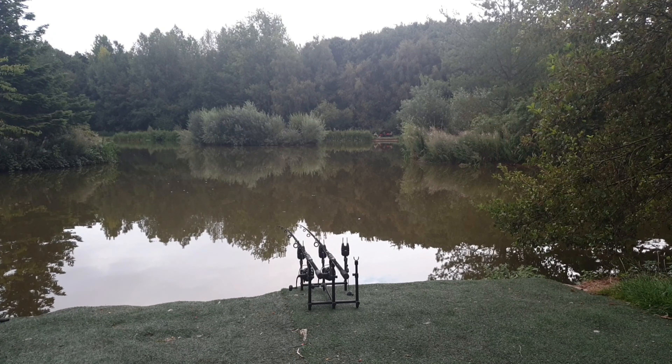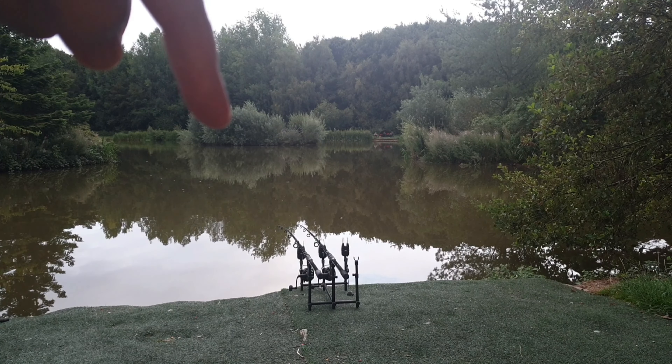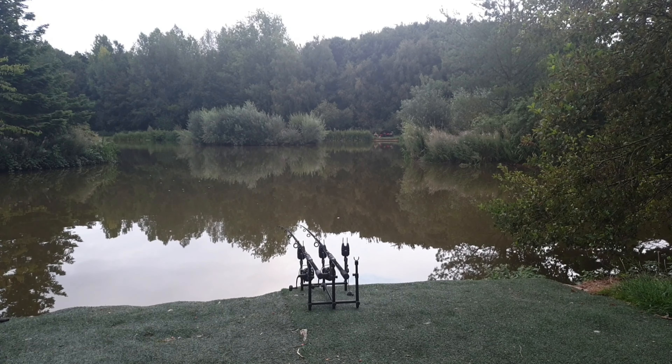I am in this nice-looking swim with free islands. As I arrived, there was a gentleman with his friend packing up in this swim — they had been here for 24 hours and both of them had blanked. I asked them what their approach was so I could do the opposite, and I found out they were fishing all rods tight to the island. So rather than copying someone who blanked, I decided to fish towards the island but around a rod and a half off it, with both rods side by side in around six foot of water.